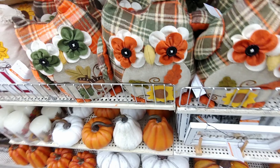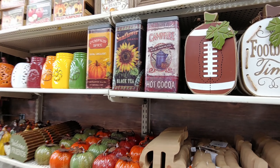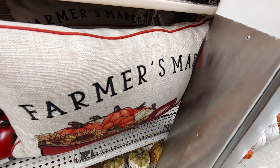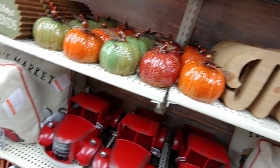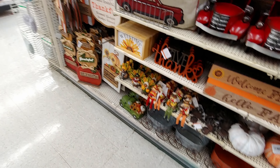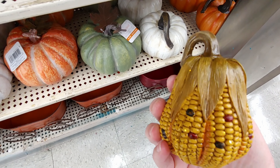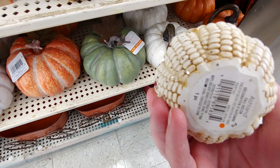Here we are in the fall aisle. They have these fabric flannel owls — super cute — and lots of new stuff I haven't seen from last year. These tin cans were super cute. Football signs were adorable at ten dollars. There's a 'thankful' sign, and the red truck I think is going to be popular this season again. That cute 'welcome fall' sign was eight dollars. These corn decorations with glitter on them are really cute — great for a tablescape.